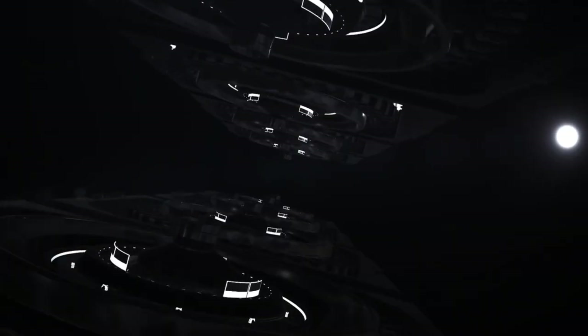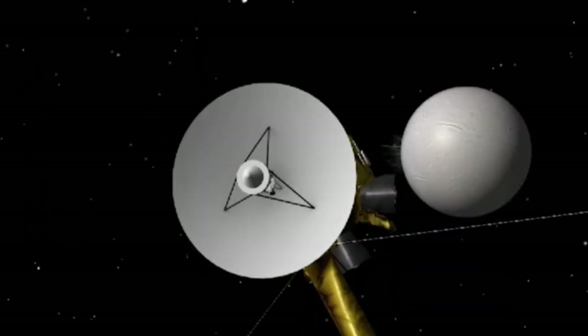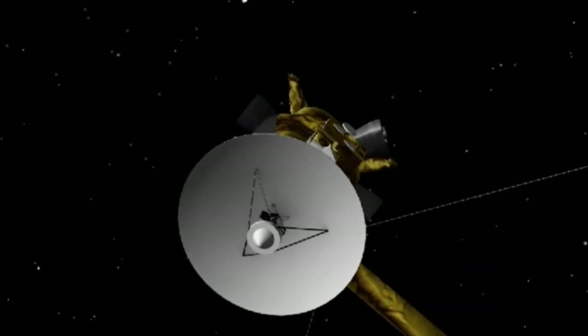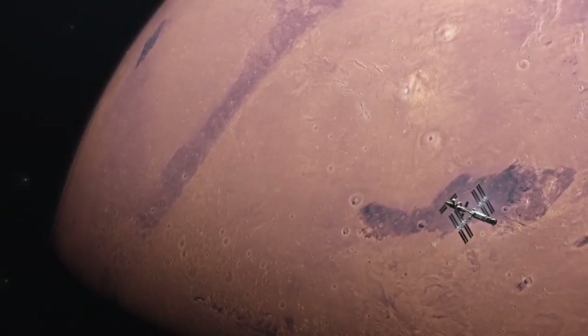However, no explanation has been definitive until now. Launched in December 2021, the James Webb Space Telescope was designed to uncover the deepest mysteries of the universe. Its ability to capture infrared light has enabled it to detect details that other telescopes couldn't.